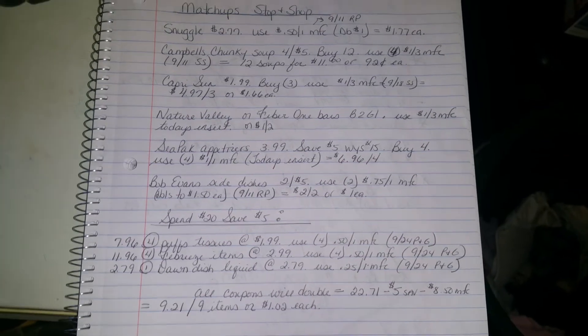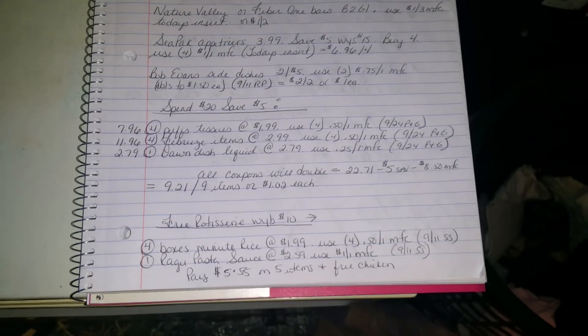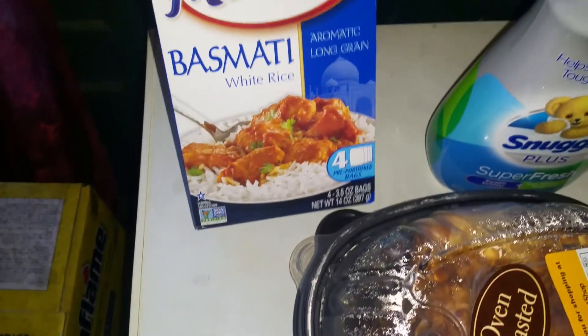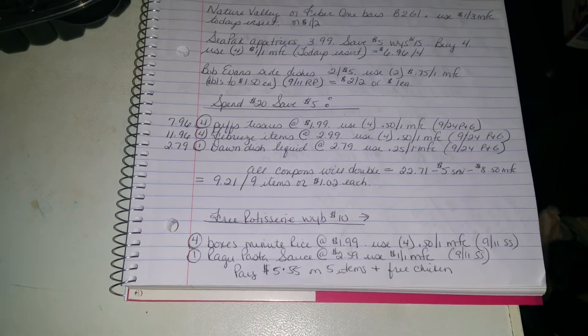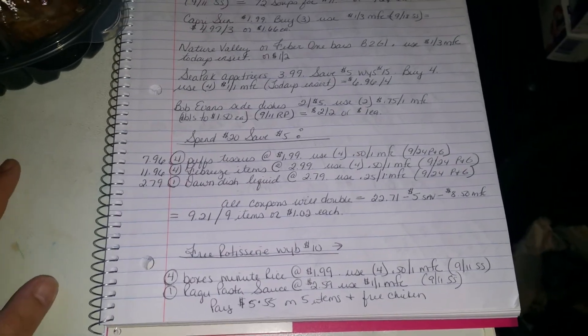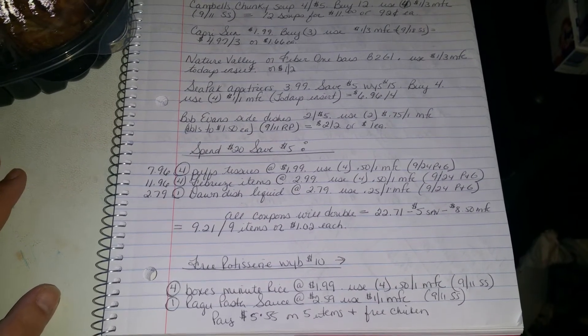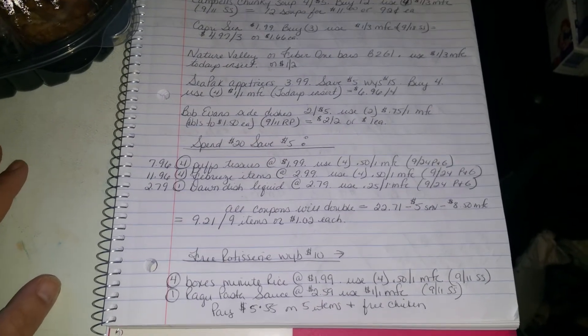You're going to get a free rotisserie chicken when you buy $10. Buy four boxes of Minute Rice — I chose the basmati — and one Ragu pasta sauce. The Minute Rice is on sale for $1.99; use four 50-cent off one manufacturer's coupons from the 9/11 Smart Source, and the $1 off one for Ragu also from the 9/11 Smart Source. You'll pay $5.55 and get a free chicken.